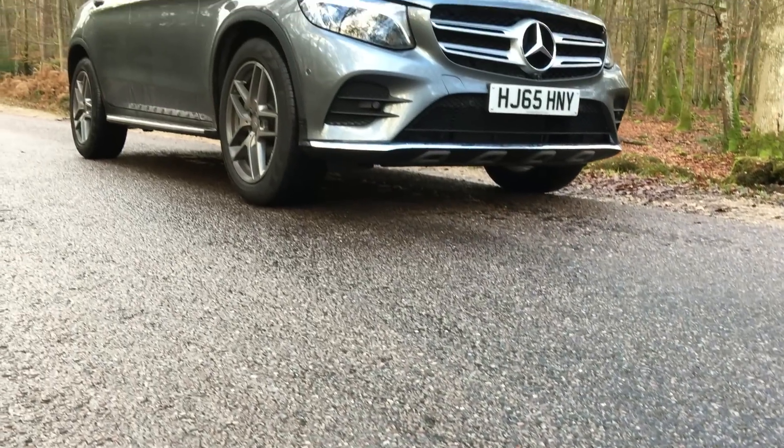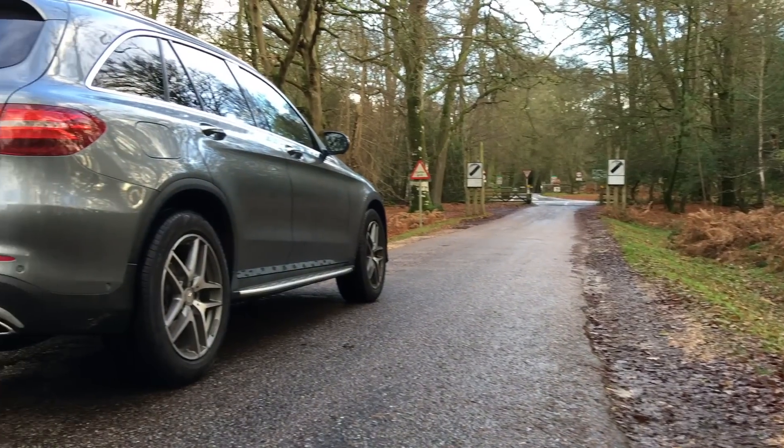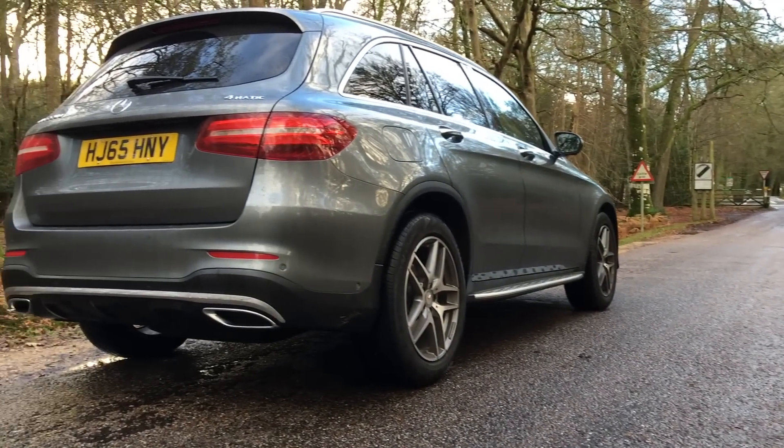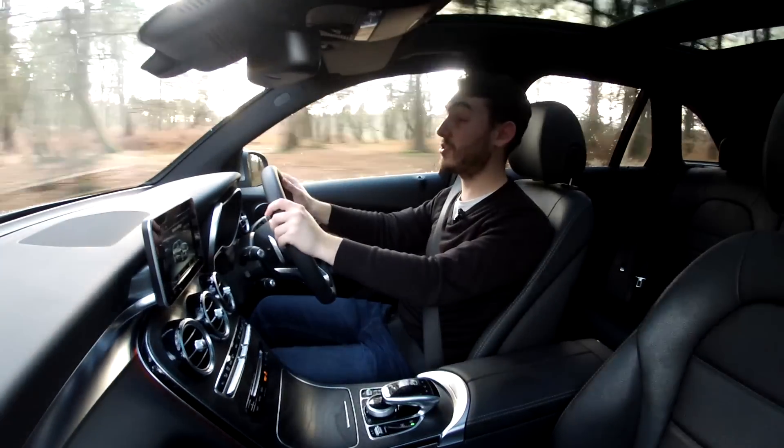The Mercedes-Benz GLC starts at just under £35,000, and whilst more expensive than rivals, the car is exceptionally polished. You do get a level of luxury that maybe its rivals are missing.